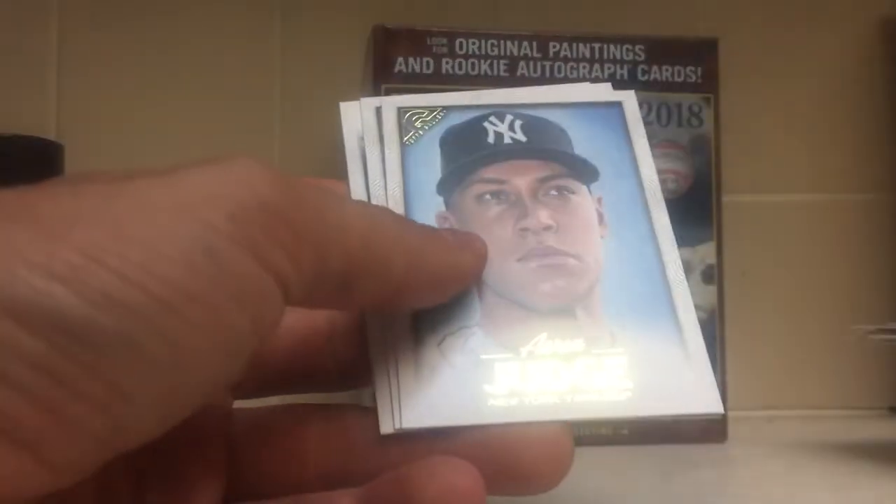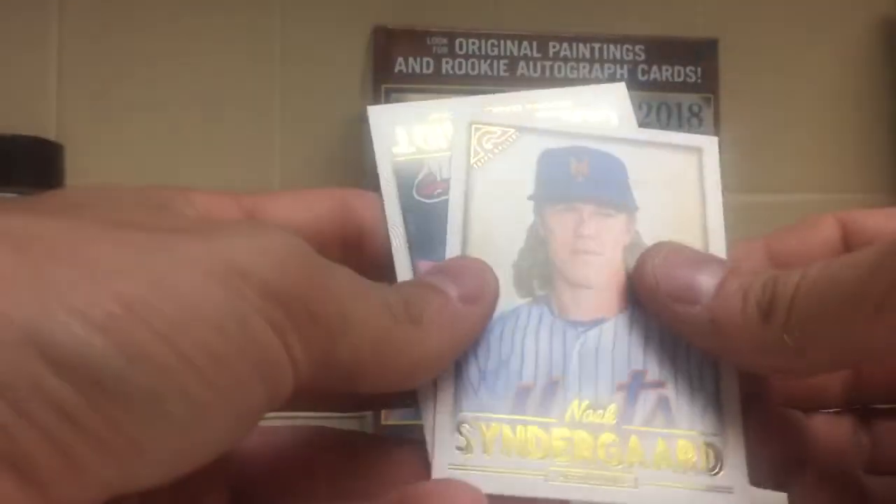Miguel Gomez, Clint Frazier, Aaron Judge Bass, Noah Syndergaard, and Paul Goldschmidt.